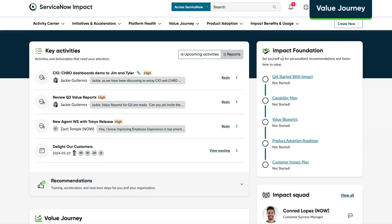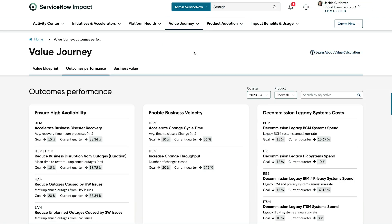Value Journey is a looping end-to-end process that helps you envision, create, manage, and optimize your ServiceNow implementation.